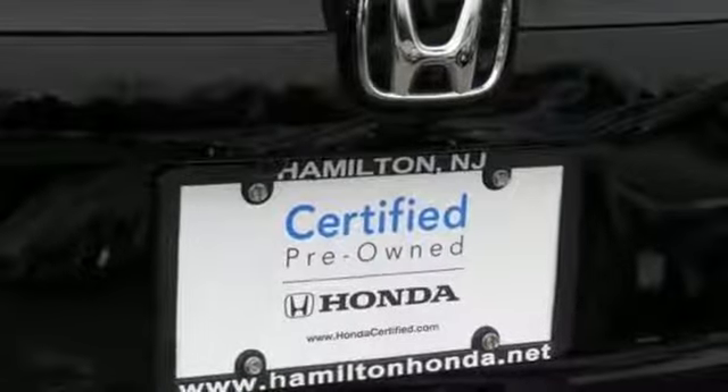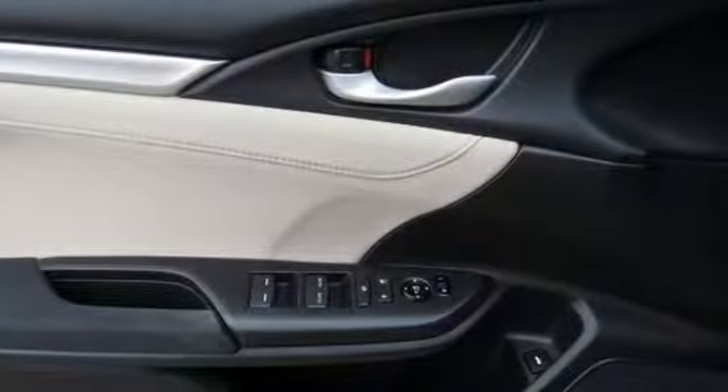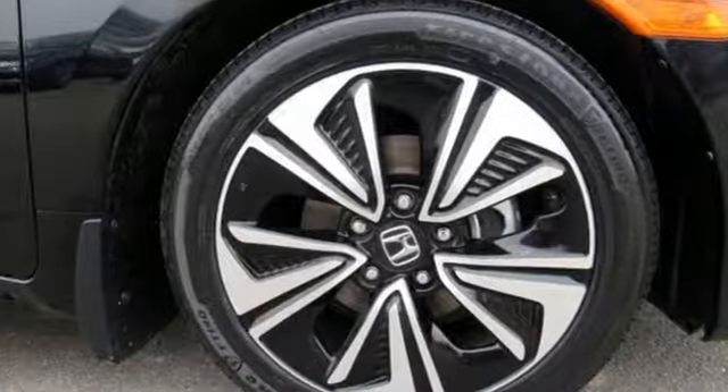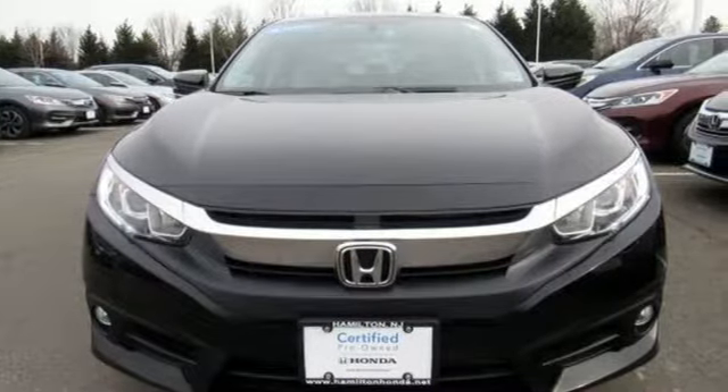Motor Trend noted the Gen 8's twin-tier dash was kept, albeit significantly revised, to carry on the well-liked and well-established design theme. It's a Honda, so longevity comes standard.